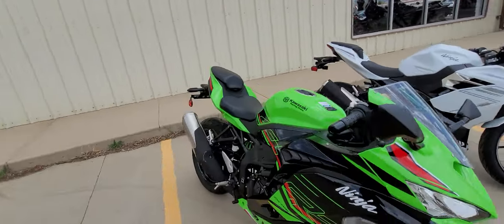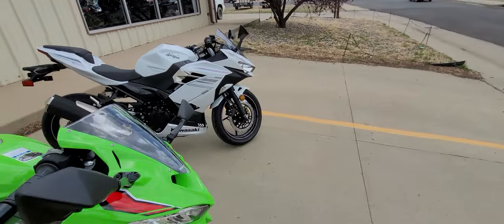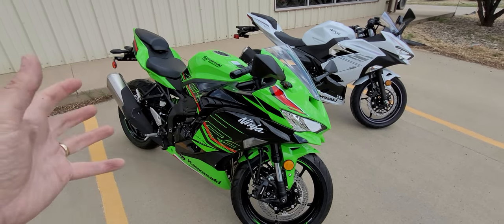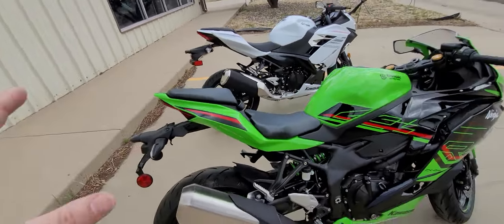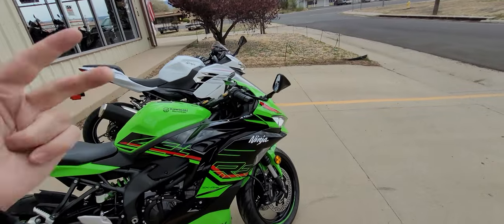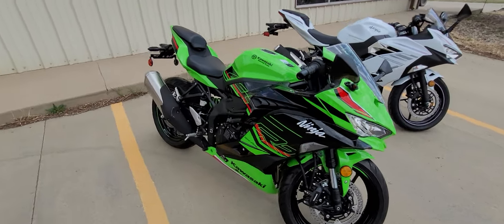The cost value between these two bikes — what you get — is like looking at a V6 Mustang versus a Corvette. The technology, suspension, braking, power, aerodynamics, and handling are on a whole other level on the ZX4RR. It is ridiculous how much difference there is.